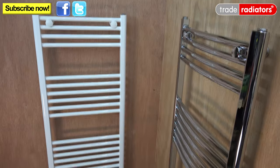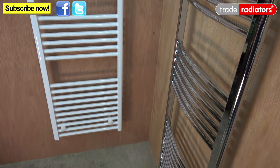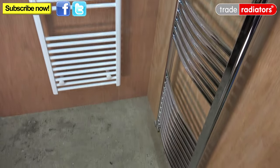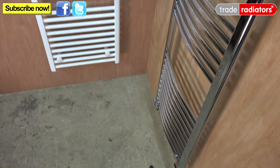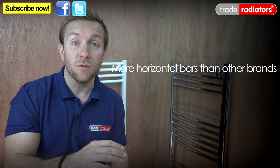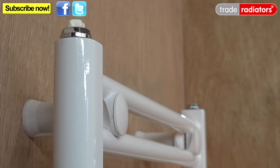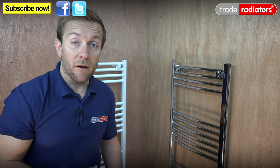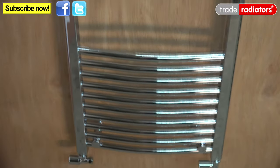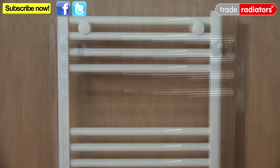Once we've got these radiators out of their packaging you can just see how beautiful they are, but that's not all. When you compare these tower rails to our competitors' value ranges, you'll see that they don't have as many bars or as thick bars as we do. The bars on here are 22 millimeter, and there are a lot more horizontal bars going along as well, which means they can give out a massive amount of BTUs. Whereas competitors' bars are mostly only 19 millimeter with fewer horizontal bars. They're available in a huge range of sizes from 600 millimeter high to 1800 millimeter high, and 400 millimeter wide to a thousand millimeter wide.